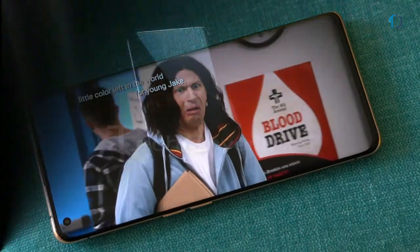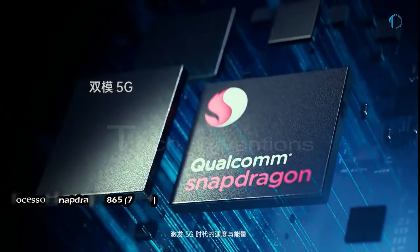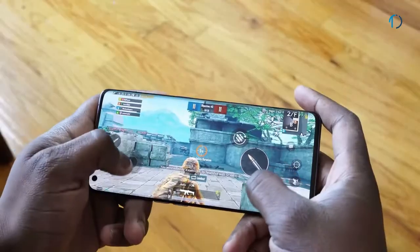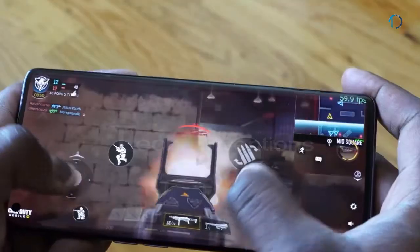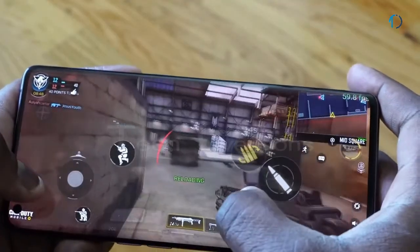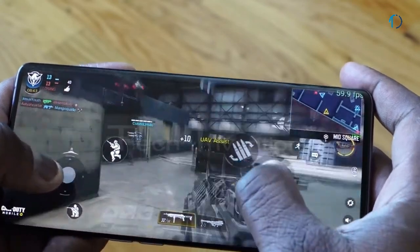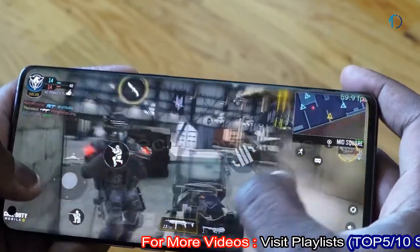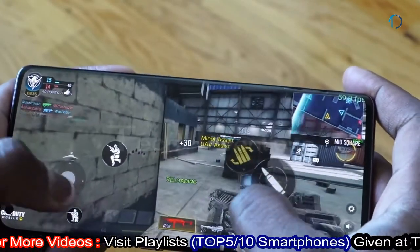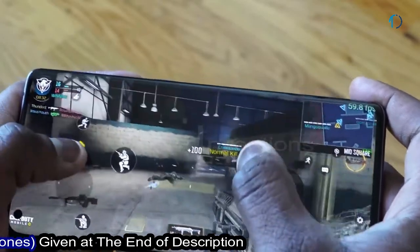The Find X2 Pro is based on a 1.8 to 2.8GHz octa-core Snapdragon 865 7nm Plus processor with Adreno 650 GPU and 12GB of RAM. According to Qualcomm, the Adreno 650 GPU offers 25% improved performance, having 50% more compute units than the Adreno 640. Furthermore, the clock speed of the pixel shaders was also increased by 50% to achieve high gaming and browsing performance.